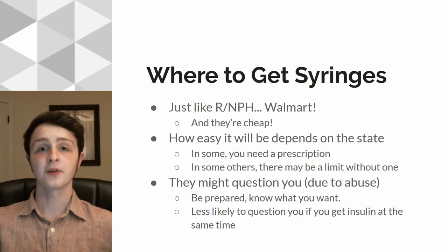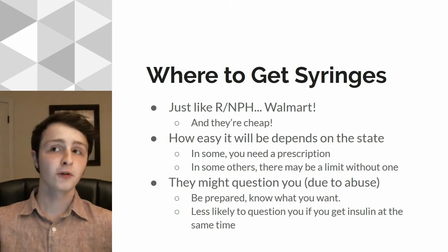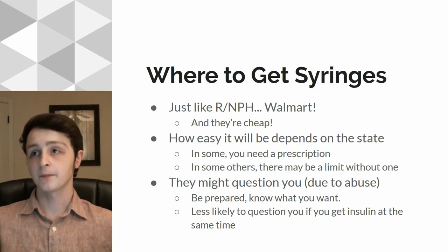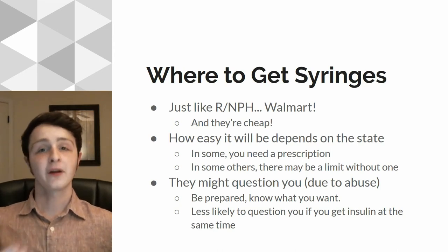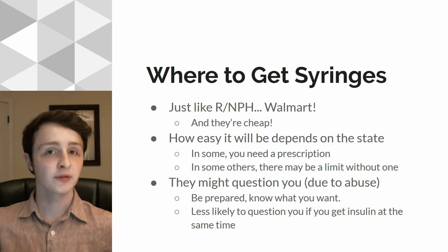First thing we're going to talk about is where to get syringes. Just like with R and NPH, you can get them from Walmart, and they're actually really cheap. I was able to get a full box of 100 syringes for about $12. They're very, very cheap, and how easy it is to get those syringes really depends on the state. In most states, you can get them without a prescription, just like with R and NPH, but because they're needles, it's a little bit harder in other states — you might need a prescription.